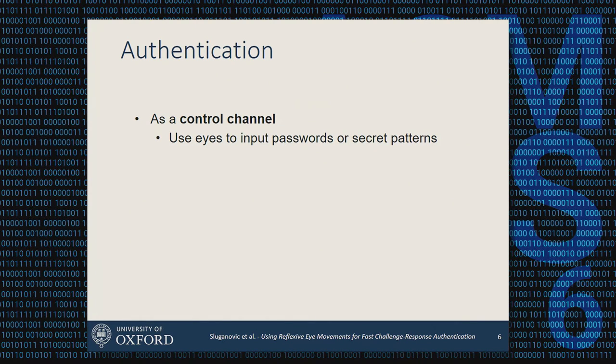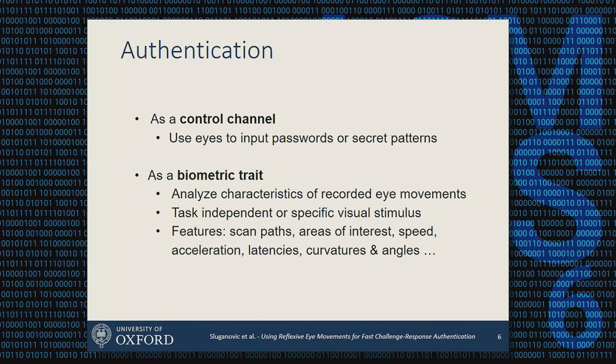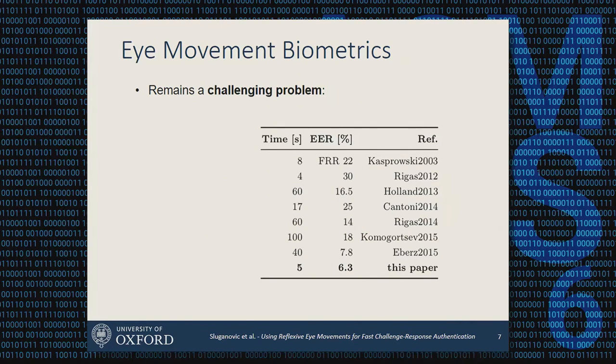Eye movements can be used either as a control channel — for example, to covertly input passwords or secrets — or, as we use them, as a biometric trait by extracting characteristics of recorded eye movements. This can be done task-independently, continuously re-authenticating users, or as an entry point by showing a visual stimulus and extracting as much information as possible in a short time. Features include scanpaths, areas of interest, speed, accelerations, latencies, and curvatures.